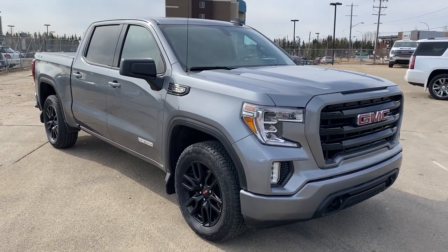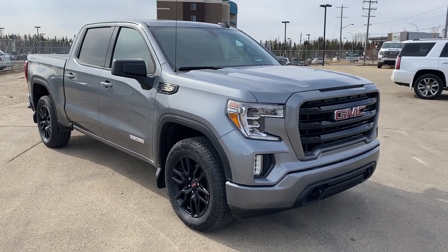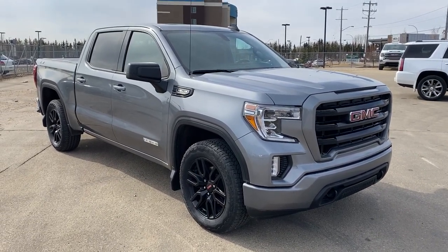Welcome to Wolf GMC Buick. Today we're taking a look at a 2021 GMC Sierra 1500 Elevation. This truck is featured in grey with a black cloth interior as well as blacked out alloy rims. Under the hood is a 5.3 litre V8 engine paired to an 8 speed automatic transmission.